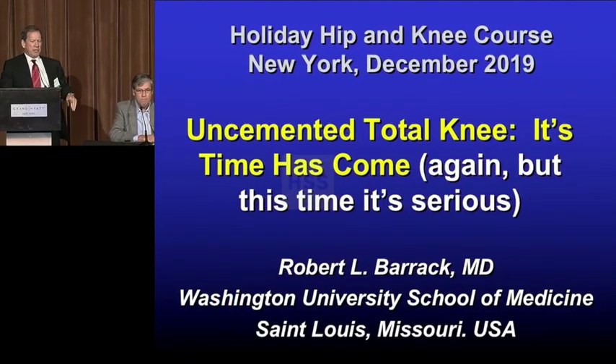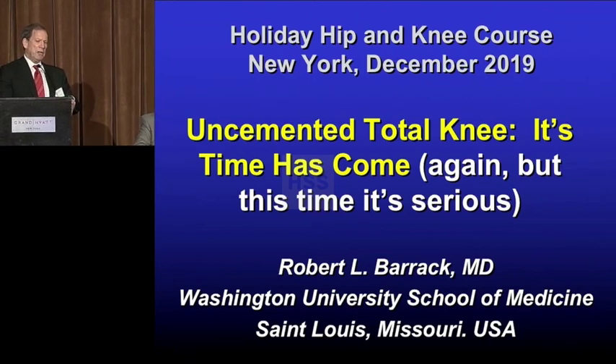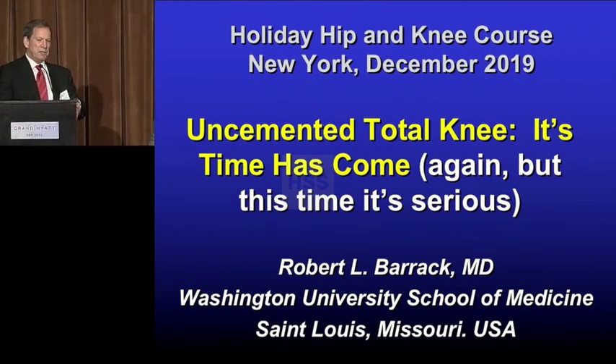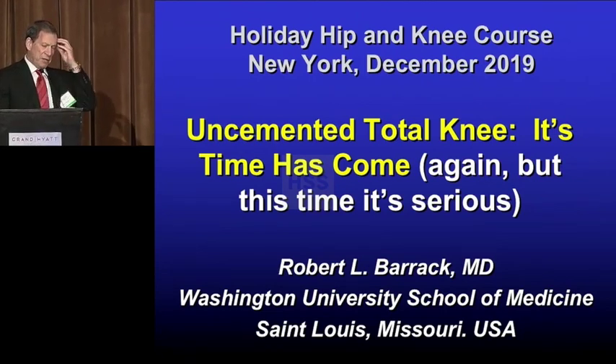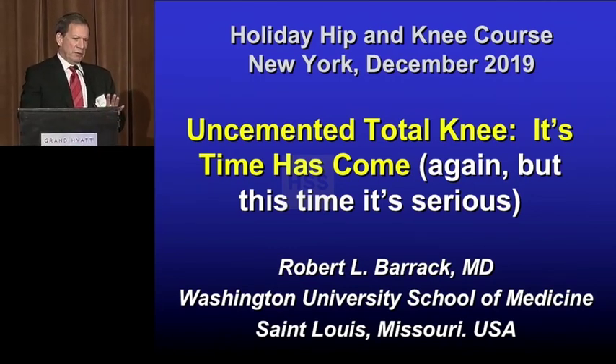My topic is Uncemented Total Knee. I know it's an uphill battle here in New York, and even nationally in the U.S., still about 90 percent cemented. But I think there's evidence that the time has come, and I know we've said this before, but this time it's serious.